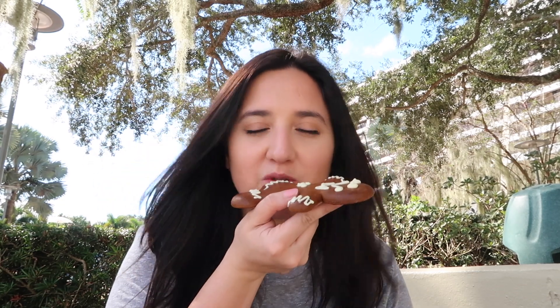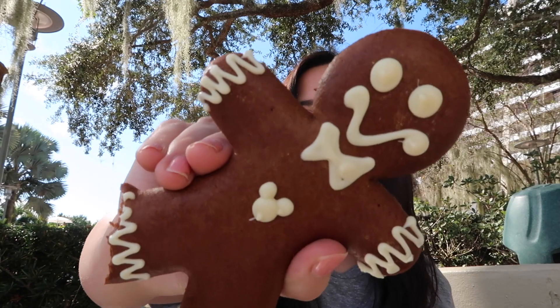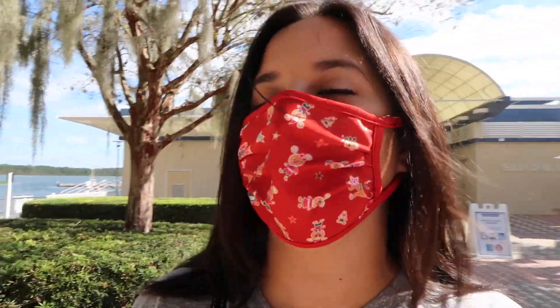It's really soft — not as crunchy as I thought it was going to be. I expected some crunch to it. It's not bad. Would I get it again? Probably not. But it was worth it because just having him makes me happy — he's such a cute little gingerbread man. I love the little Mickey touches on it; it just wasn't my favorite gingerbread cookie in the world. But hey, you win some you lose some.